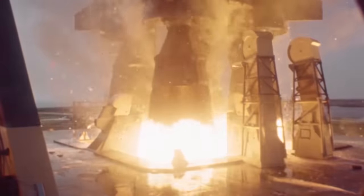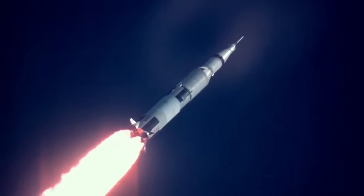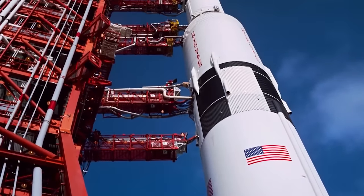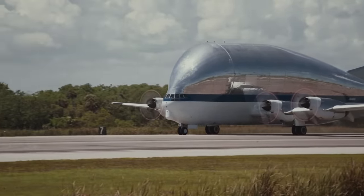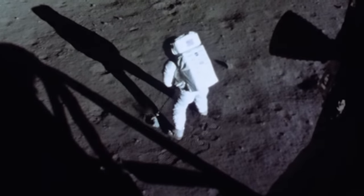On 16 July 1969, the Saturn V rocket left Earth, taking the Apollo 11 crew to the Moon. This enormous rocket was key to achieving President Kennedy's goal of landing a man on the Moon by the end of the decade. But without the help from an incredibly unique aircraft, the Apollo program's golden moment might not have happened in time.